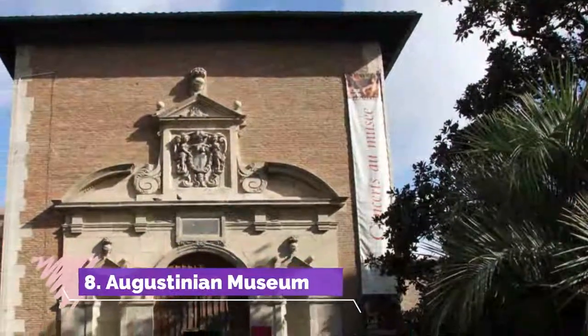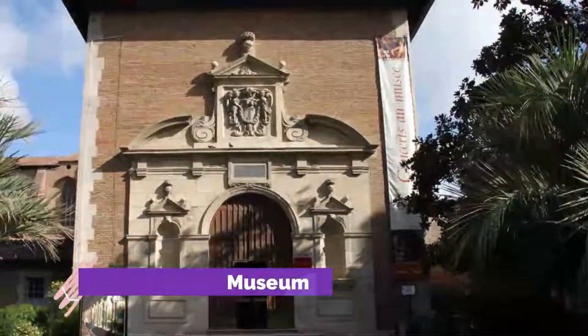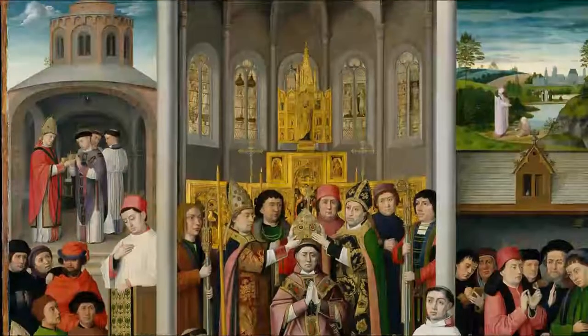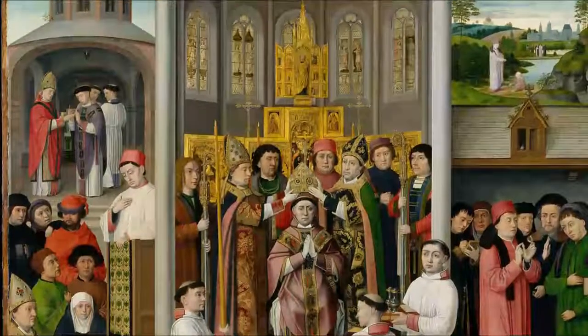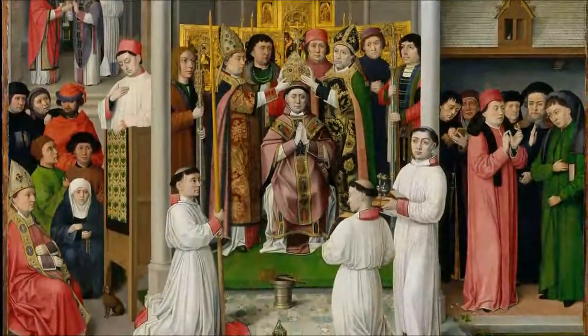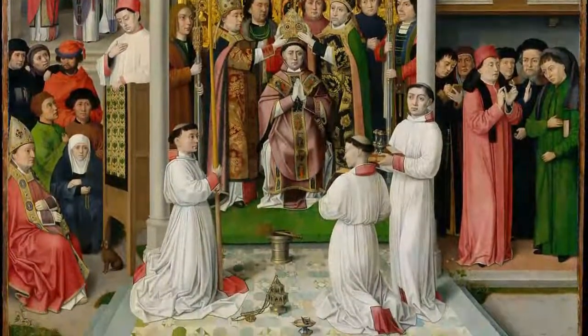Number 8. Augustinian Museum. Picking up from the Musée Saint-Raymond, this attraction covers art and sculpture from the medieval period up to the early 20th century. Once again, the building is an important ingredient, dating to the early 1300s and exemplifying the Southern Gothic style.